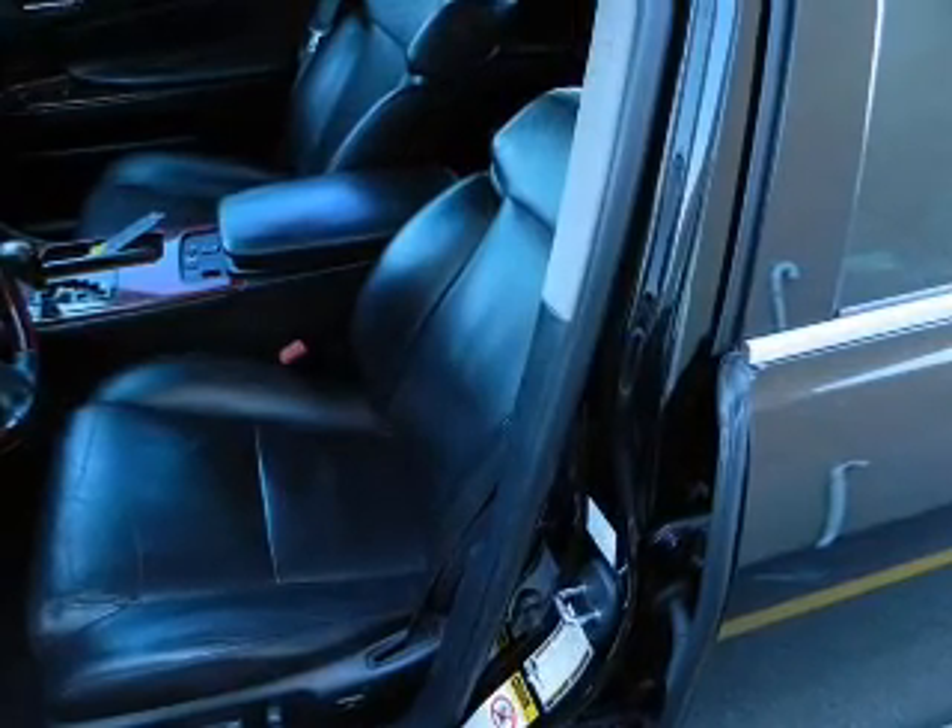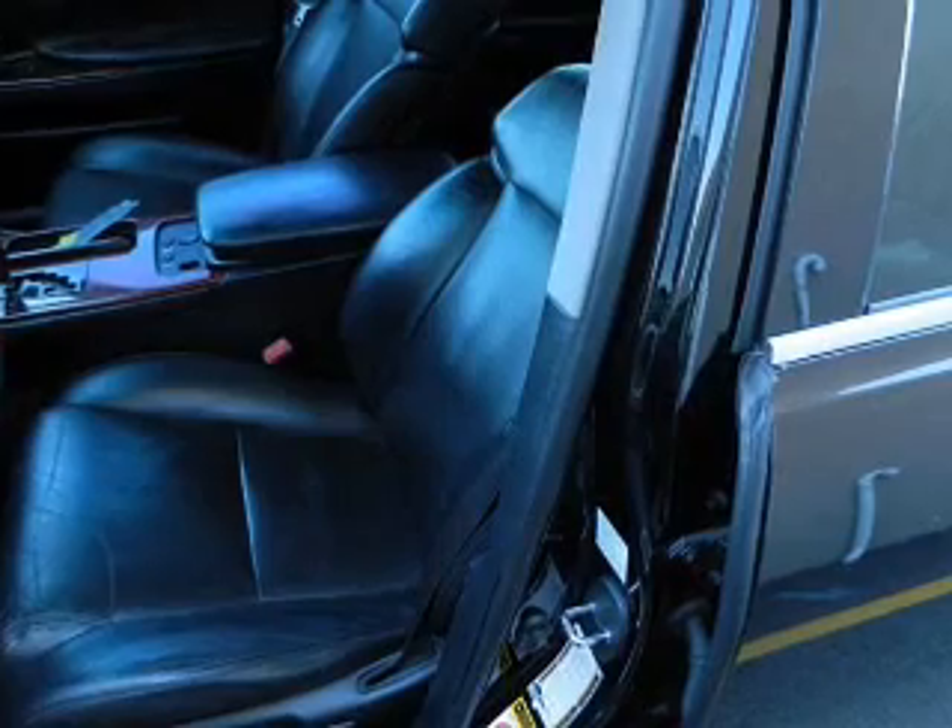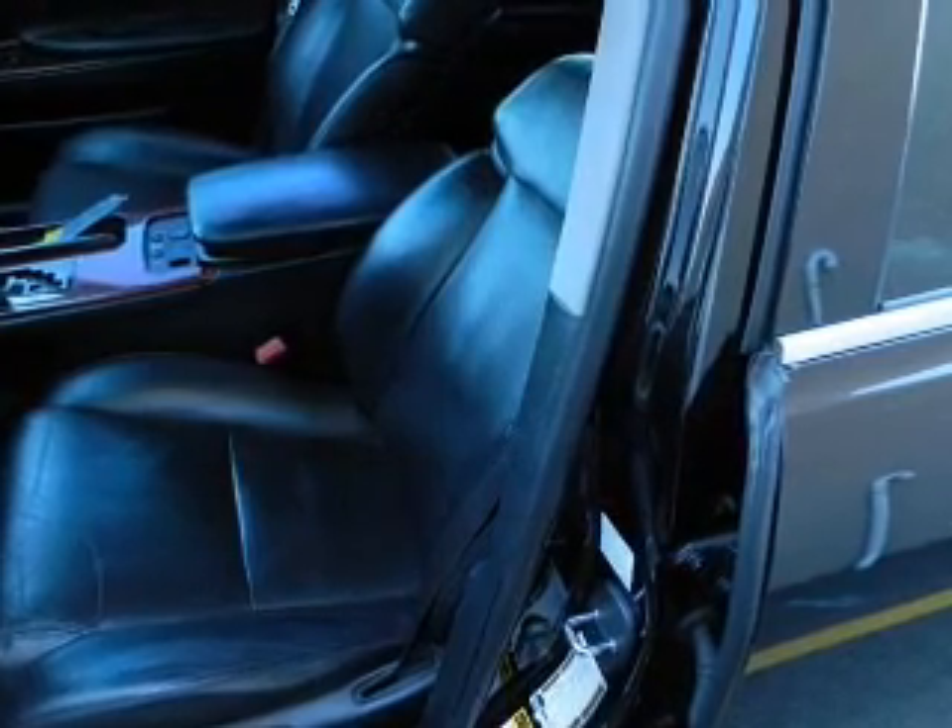Leather seats, power door locks, power windows, cruise control, Bluetooth wireless, and AM-FM stereo with multi-disc CD playback and satellite radio.